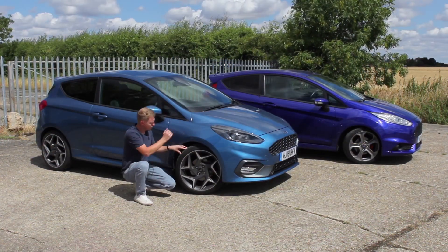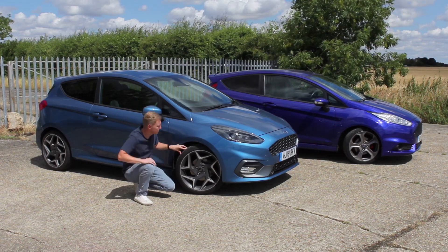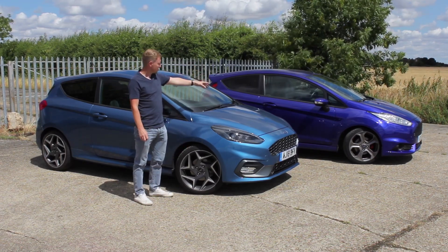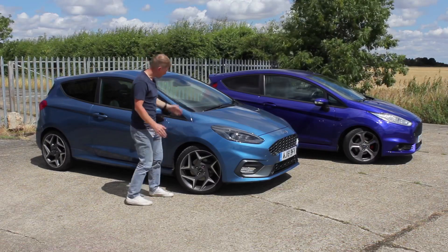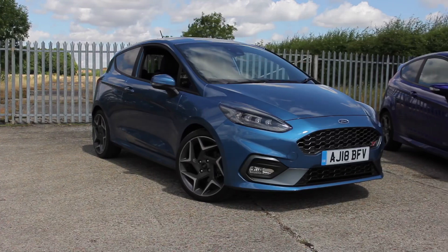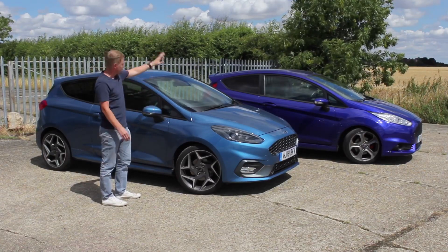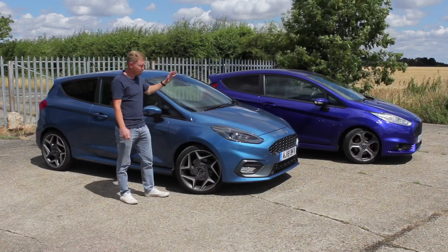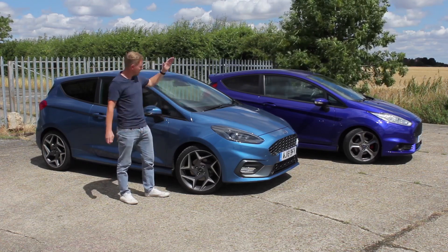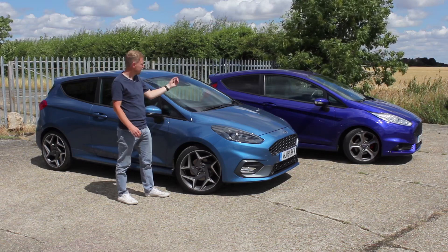Moving on to the side of the car, the new Fiesta ST has these optional 18-inch alloy wheels with a diamond-cut finish, fitted with Michelin Pilot Super Sport tyres — which I can vouch for as a really good tyre because I've got them on my RS. The previous generation has 17-inch alloys in an anthracite colour with Bridgestone Potenza tyres. The swage lines and door bottom lines are very similar on both. The new car has two roof lines, the old car doesn't, and the bonnet has different styling. Both are in blue — Ford Performance Blue versus Spirit Blue on the older car.